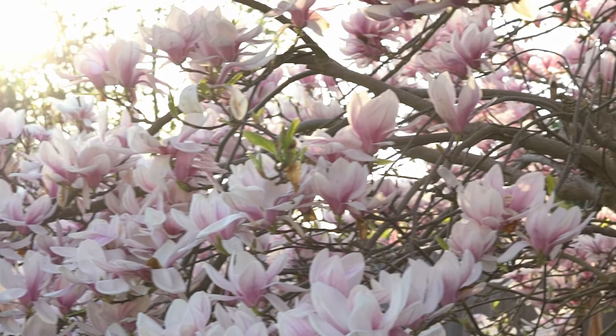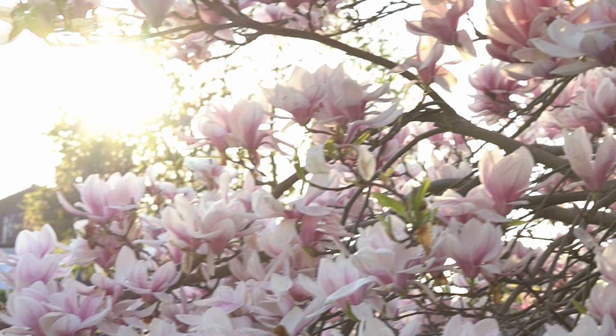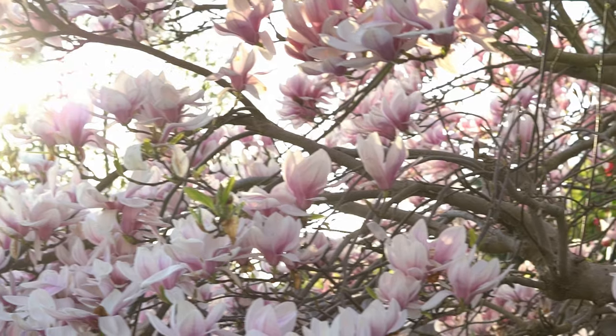Can I just say how amazing my magnolia tree is? It gives flowers for a couple of weeks and they smell so good. The tree is definitely the centerpiece of my garden.